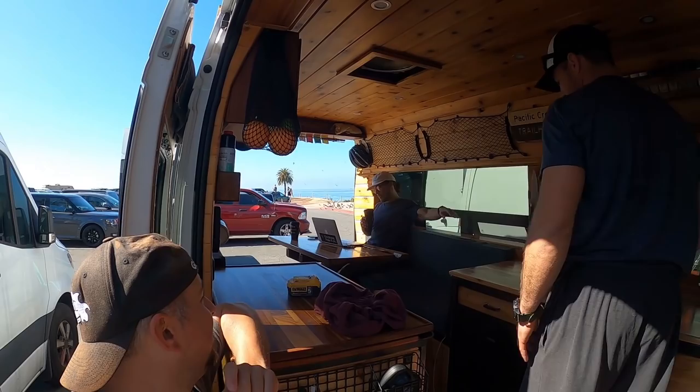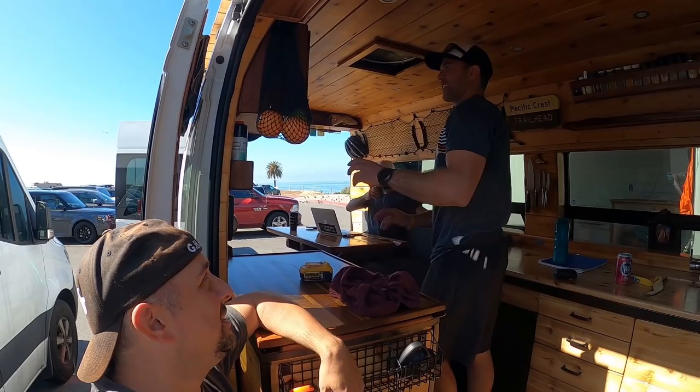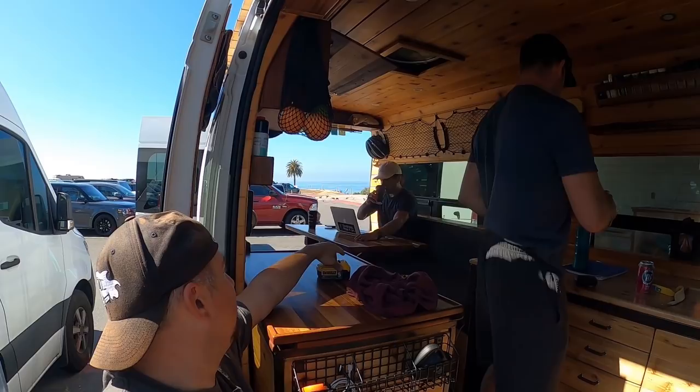Seth and Dave are over here and they're going to work on Seth's van again today. Dave mentioned some DeWalt 5-volt tools that look really nice. Seth will be working and Dave will be working on Seth's van too. I'll be doing some digital work as well as working on my own van. I need to get some work done myself.